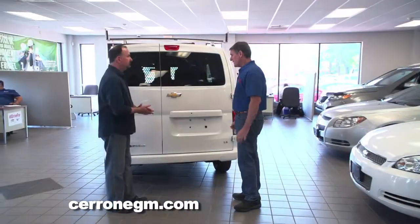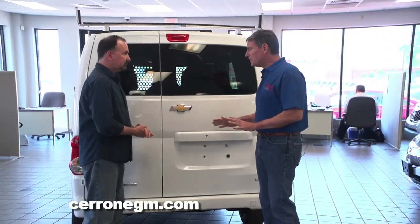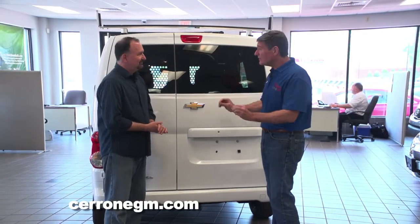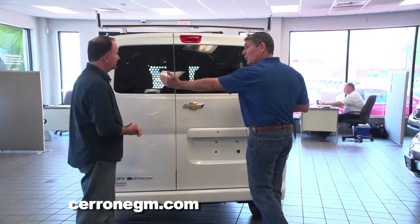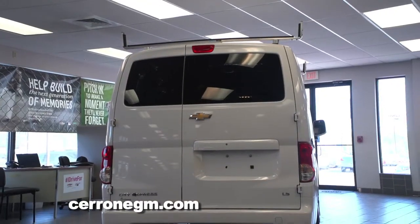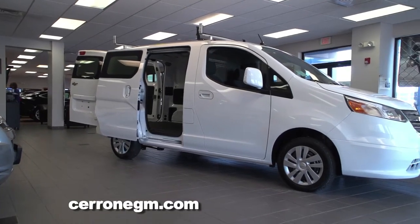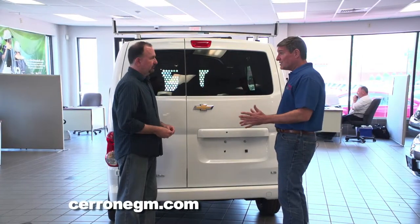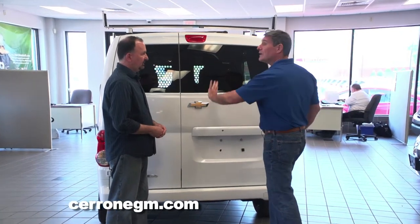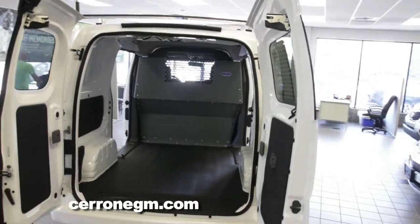Now we're at the back side of the van. Before I open the doors — GM built this with the worker in mind. Subtleties like 60-40 doors. When you pull up to a curb, generally you pull up to the right side. So when you open the door to unload, you don't want to open the other door because it may swing into traffic. So they give you most of the open space on the right side.